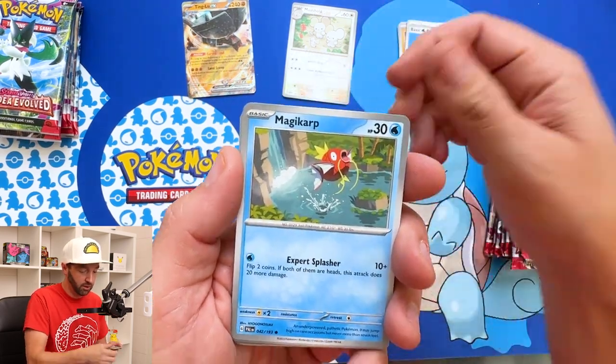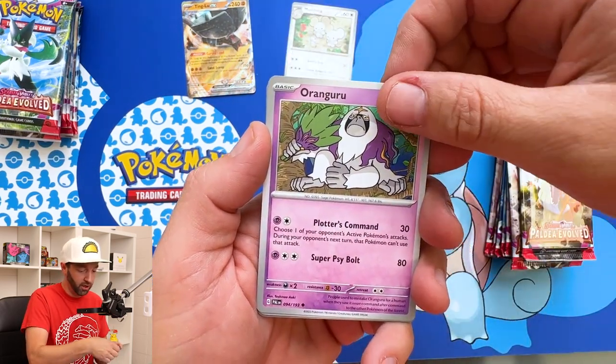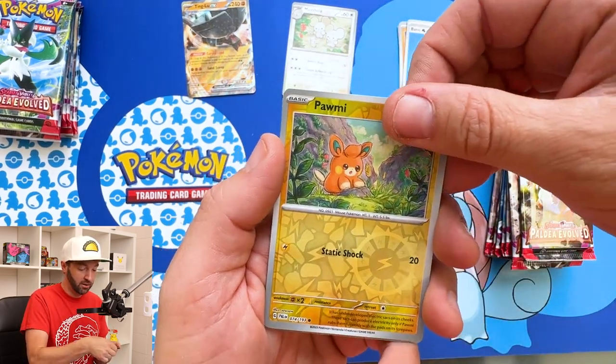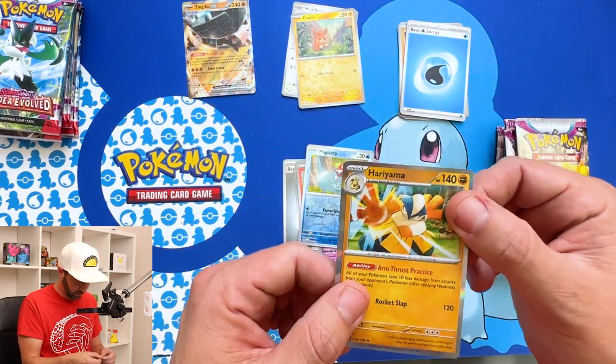Makoida, Magikarp, Slowpoke, Litleo, Fletch, Fletchinder, Vigoroth, Rangaroo, Magikarp. Oh, we got Pawmy — which just reminds me of Pawnee, Indiana. Parks and Rec fans out there, you got me. Hariyama. And that is it — that's our rare.